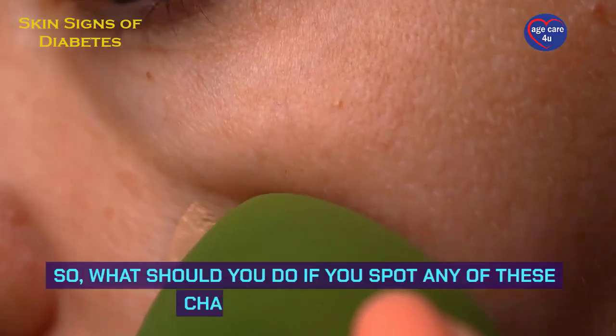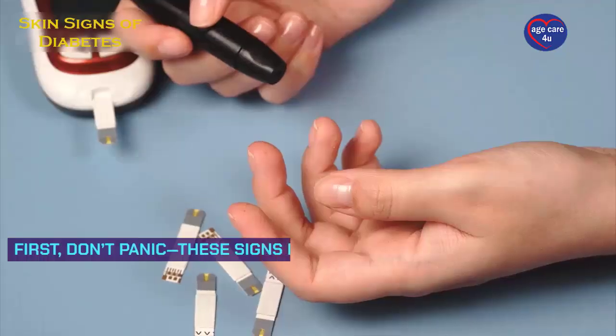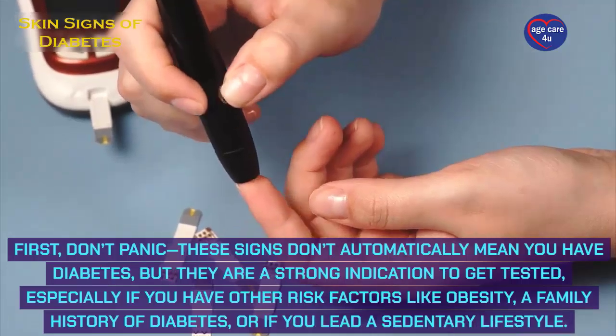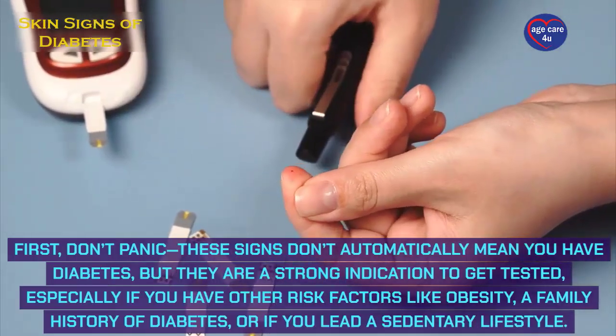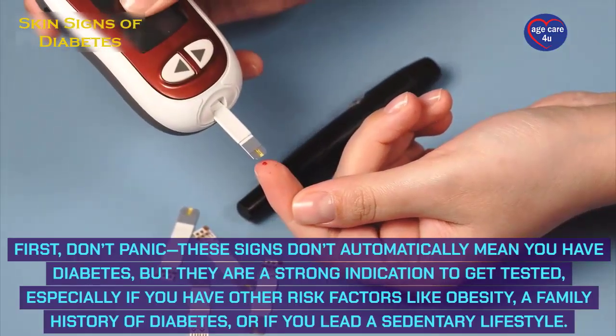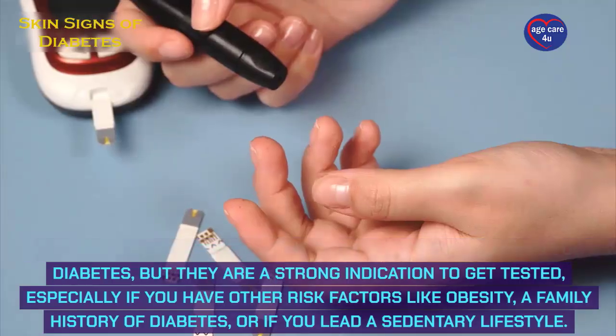So, what should you do if you spot any of these changes on your skin? First, don't panic. These signs don't automatically mean you have diabetes, but they are a strong indication to get tested, especially if you have other risk factors like obesity, a family history of diabetes, or if you lead a sedentary lifestyle.